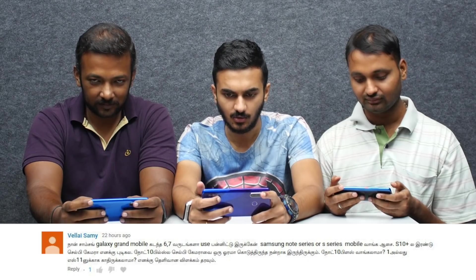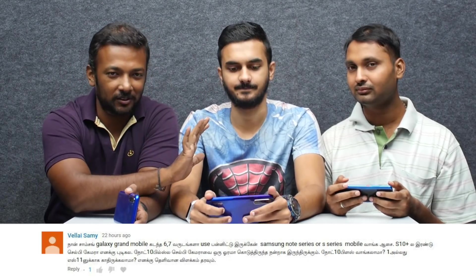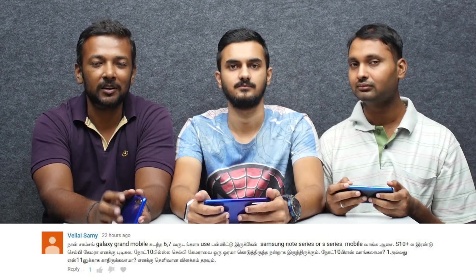I've been using the Samsung Galaxy Grand Mobile for 6-7 years — Samsung Note Series or S-Series Mobile. Salute bro. Note 10 Plus has a selfie camera. It's very simple — I would like to say the same thing. He's given a very good suggestion and we'll share this with you. The clock has a good time. The camera is open — it's all in the notification.